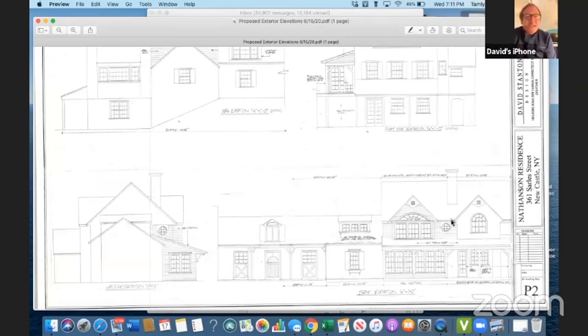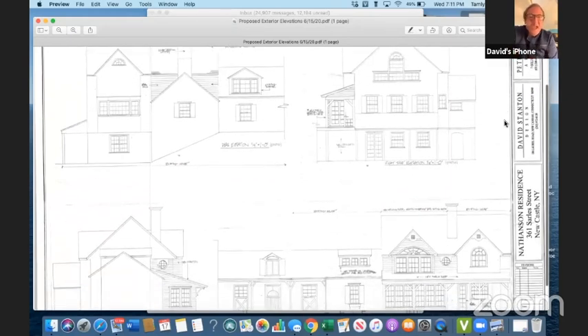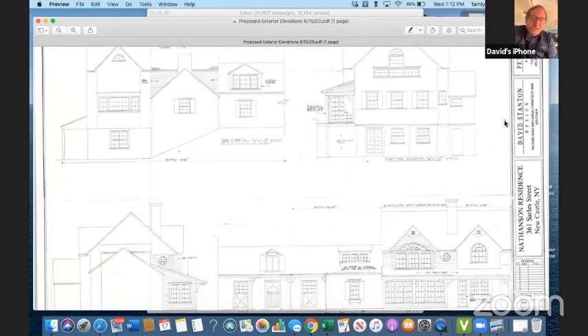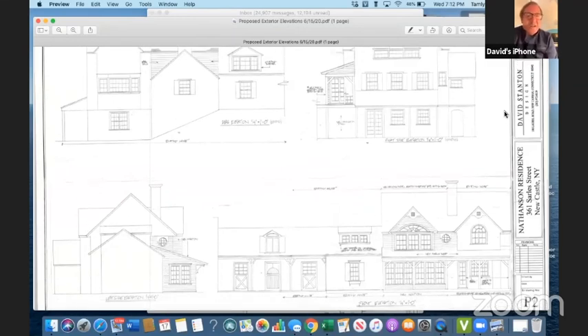If you look to the right, the one-story addition that's proud of the two second-story additions — that shed roof now goes across the width of both of those second-story additions, visually making them sit on a lower roof and bringing the verticality of that whole end of the house down. The rest of the house, for the hundred feet to the west, is very horizontally oriented.